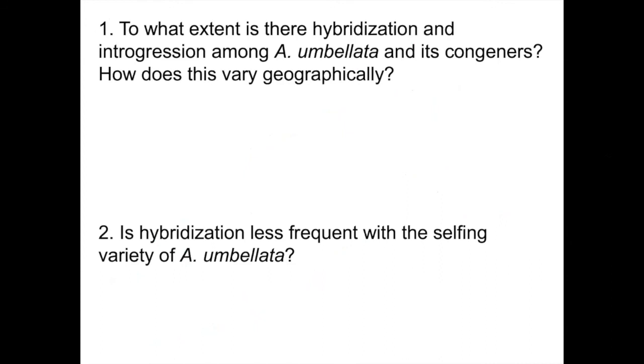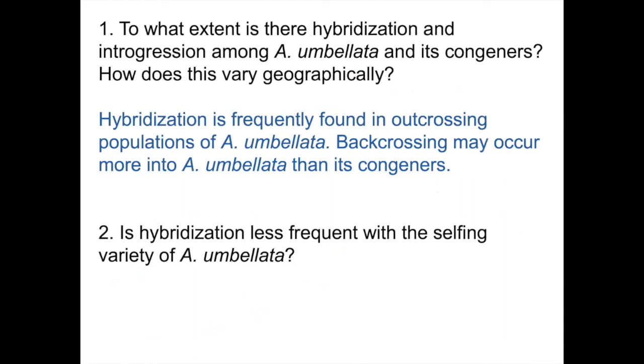So what did we find? My first question—to what extent is there hybridization and introgression among Abronia umbellata and its congeners, and how does this vary geographically?—we found that hybridization is frequently found in outcrossing populations of Abronia umbellata, and backcrossing may occur more into Abronia umbellata than into its congeners.